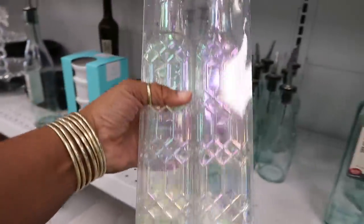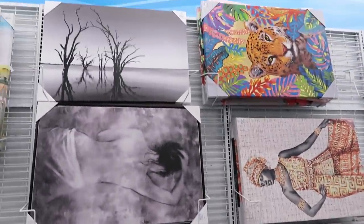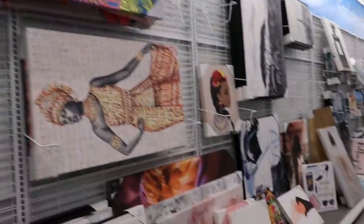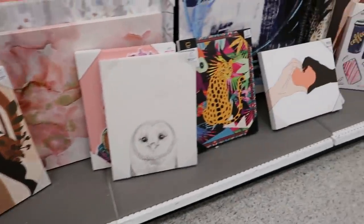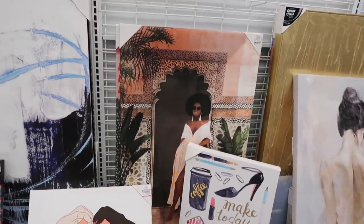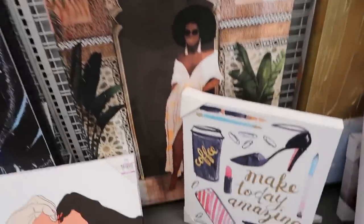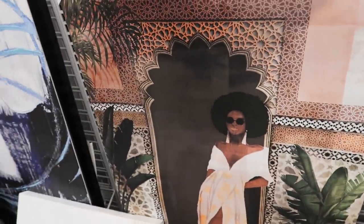I was actually going to pick those bottles up and fill them with my bubble bath and bath oil to put in the bathroom, but I didn't. You guys know I always go check out the pictures. I have a lot of empty walls in my house, so I've been looking for pictures to go with my collection.